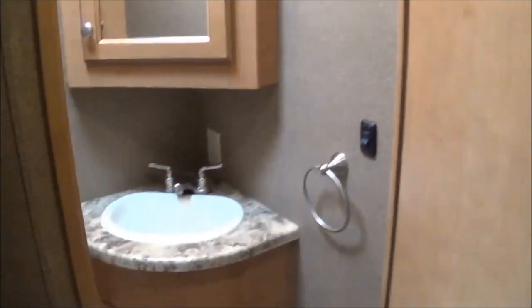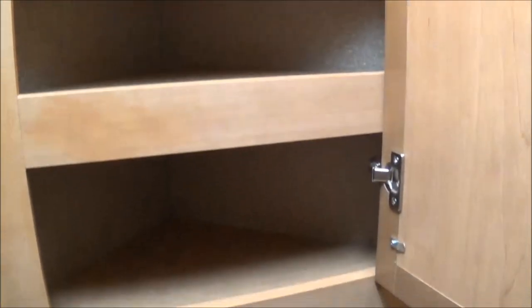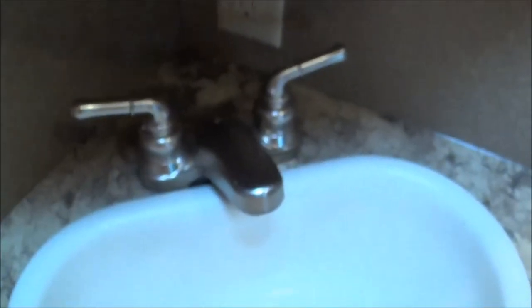One of the big highlights of this coach is it's a bath and a half. Up front you have a raised porcelain commode, a 12-volt attic fan, a nice corner medicine cabinet, and screwed-in cabinetry. You have corner cabinetry down low and in the back plenty of space for linens.